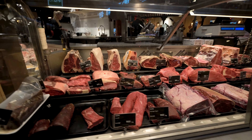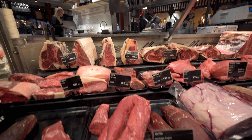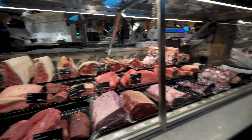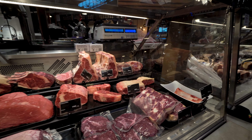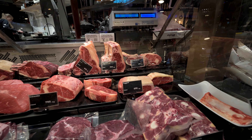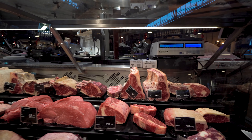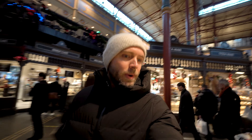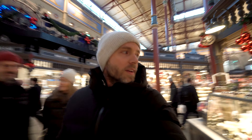Over here we have some more meats. For reference, you have some items at around $100 per kg, and some kind of beef here for around $60 per kg. In general the pieces here are the better cuts that you won't find in your regular supermarket.